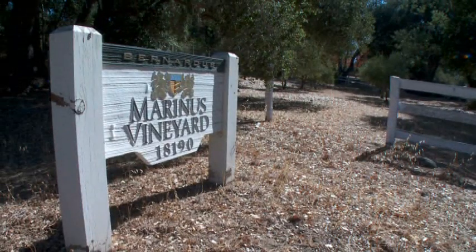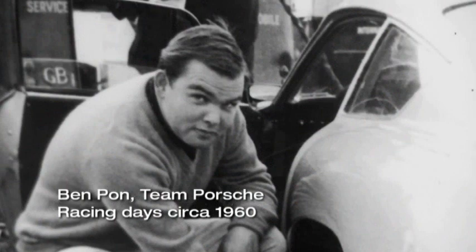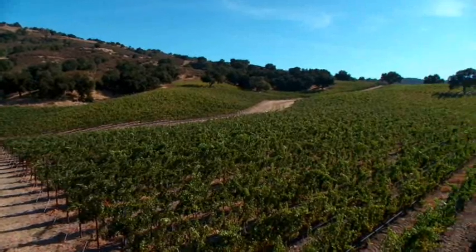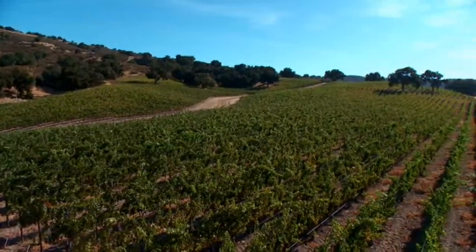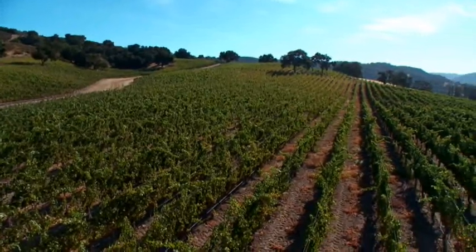My name is Matthew Shea, I'm the vineyard manager for Bernardus Vineyards. We are here in the Marinus Vineyard. Ben Pawn's vision was to create a world-class winery, starting in this vineyard planted in 1989. Mr. Pawn's goal is to grow a world-class Bordeaux style red wine here in California.